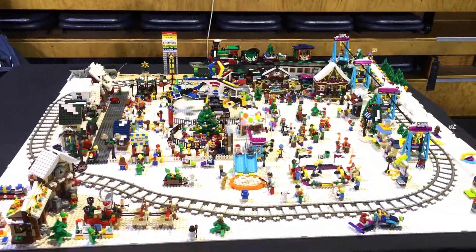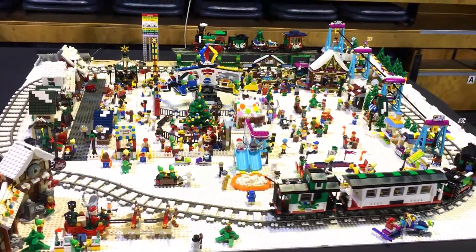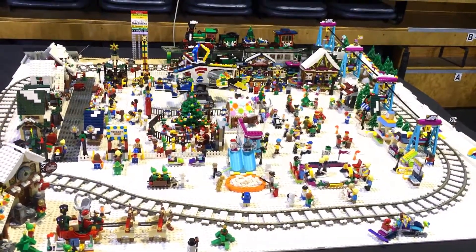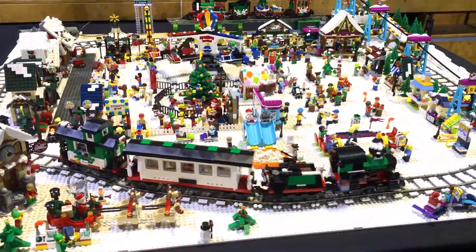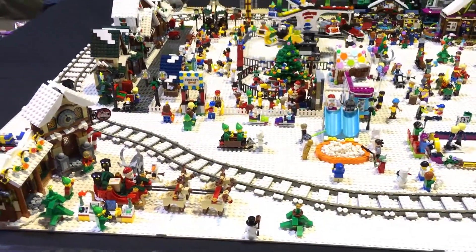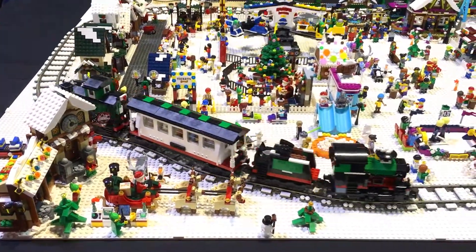Hi, this is Aussie Brick Chick here and I am here with the very lovely Debbie. Debbie has a really cool Christmas village mock display — it's called a Wintry Christmas. So I'm hazarding a guess that you really like Christmas, Debbie? Yeah, my kids call it OCD — Obsessive Christmas Disorder! I really really love Christmas myself, so the first time I saw your Christmas display I was like, oh wow.